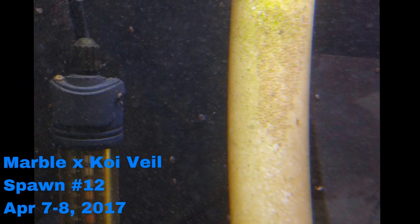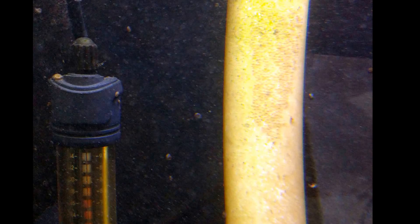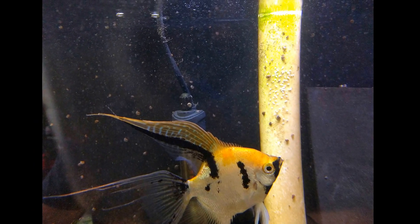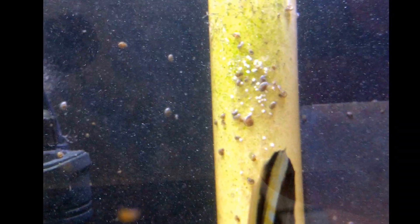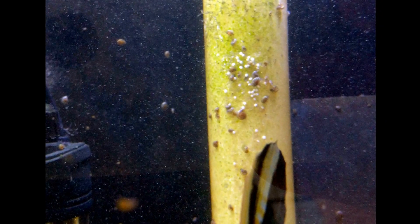And now we come to their final spawn. They laid them about 3 p.m., a little unusual for her. Then the next morning I took this picture, and then about 3 p.m. the following day there's barely any left.